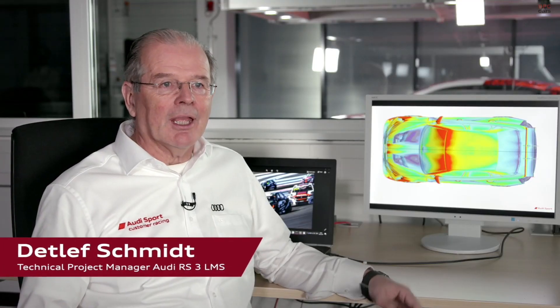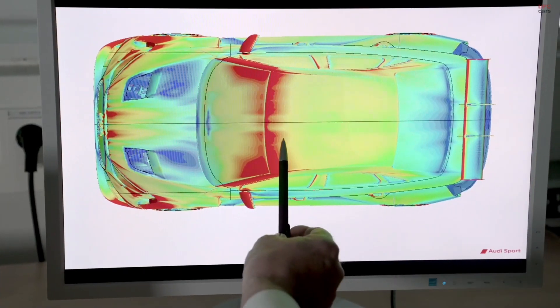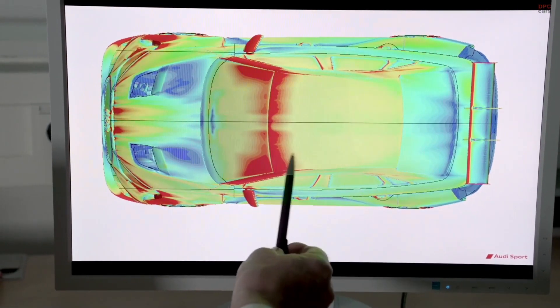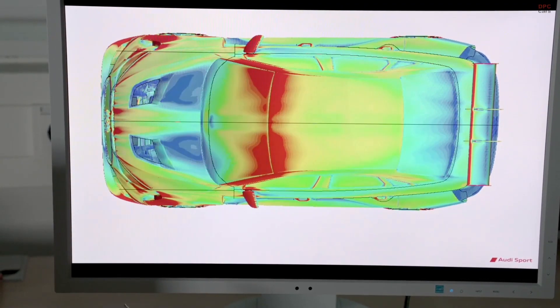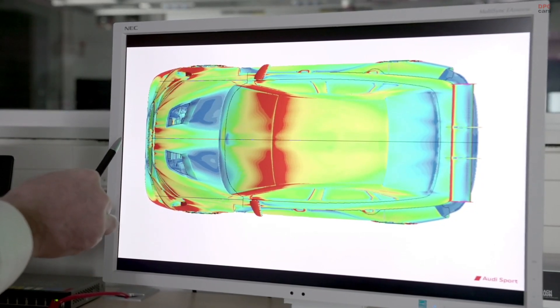He's going to show us some more really interesting facts about the new Audi RS3 LMS. Like Andrea already mentioned, the aerodynamics have been fully developed with the help of CFD. Here you can see the top view of the car with the air scoops in the bonnet, where we packaged different versions in order to optimize the airflow through the engine bay and minimize the drag.